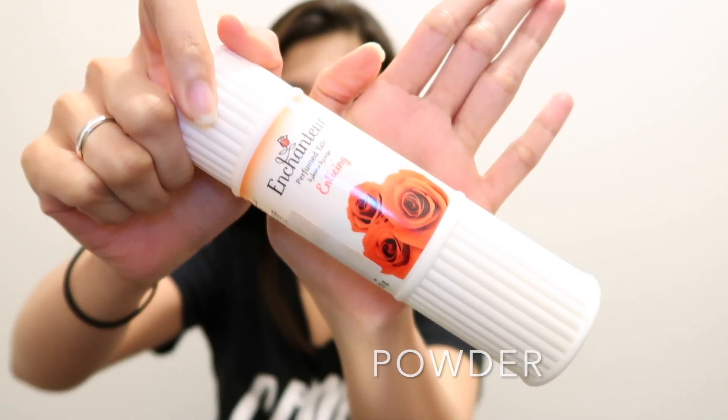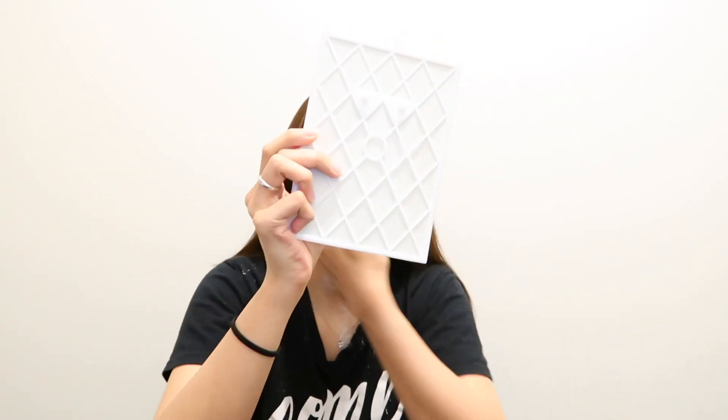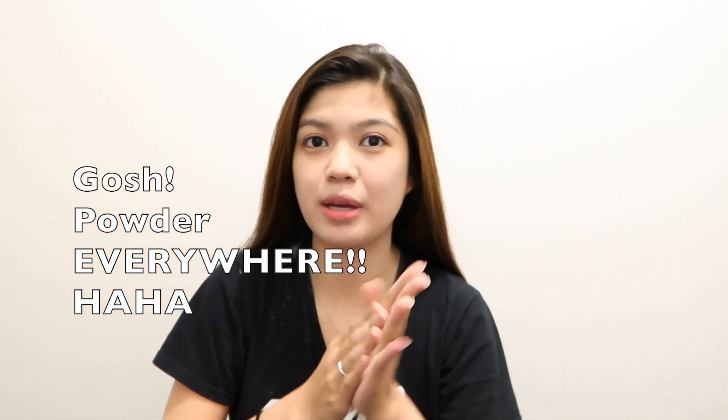I'm just using powder. For me, the powder is more applicable and it feels so light. I feel fresh all day — usually what I'm doing today will last for the whole day. So that's my base — it's so simple.